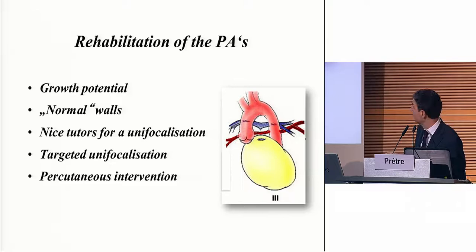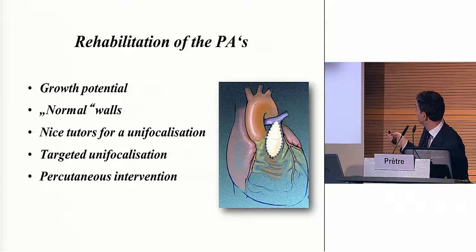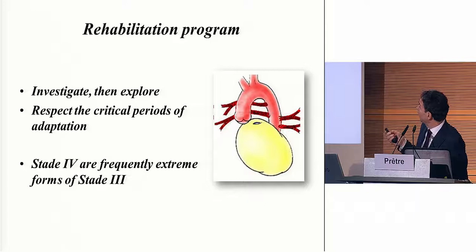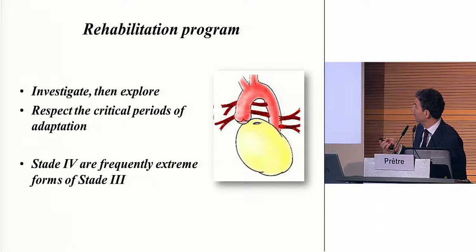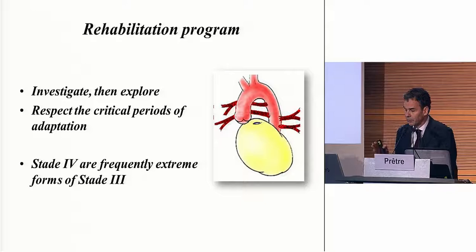This is more or less what we do — we put a patch between the right ventricle and the pulmonary arteries. For the rehabilitation program, we have to investigate those patients to look at the native pulmonary arteries. We have better methods to image them now. We have to respect the critical period of adaptation and growth — the best period is in the first months of life. I like to do the rehabilitation after already six weeks of life, and usually within the first four months of life.